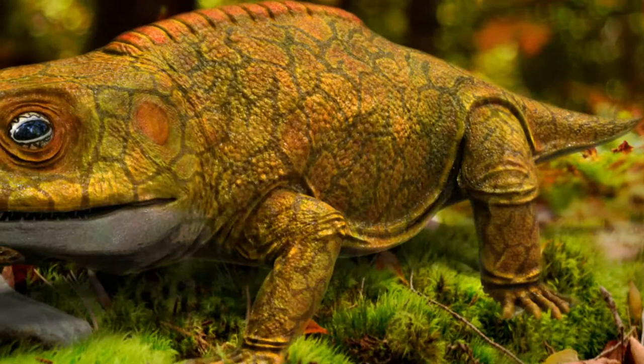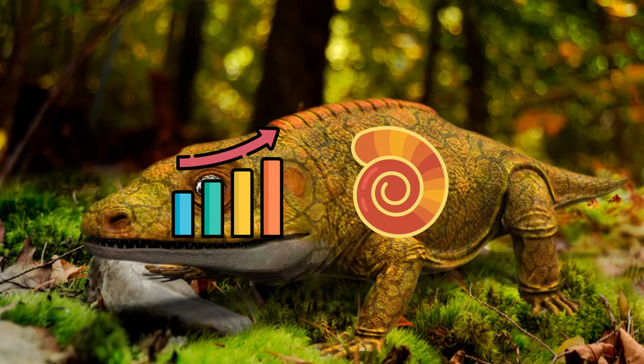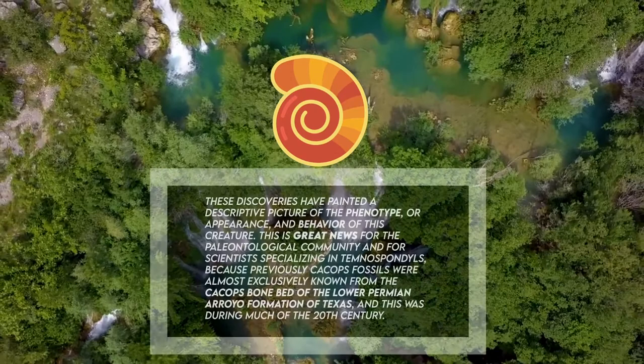Cacops is one of the few Alsonophorns, part of a clade of Dicerophoid tenospondyls, whose ontogeny — or development from early stages to maturity — is beginning to be revealed. This is largely due to new material collected from the DeLess Brothers Quarry near Richards Spur, Oklahoma in the past few decades. These discoveries have painted a descriptive picture of the phenotype, or appearance and behavior, of this creature.